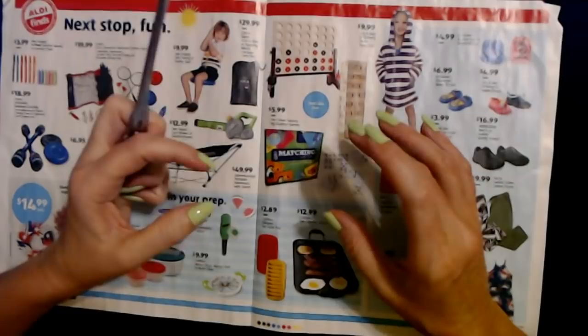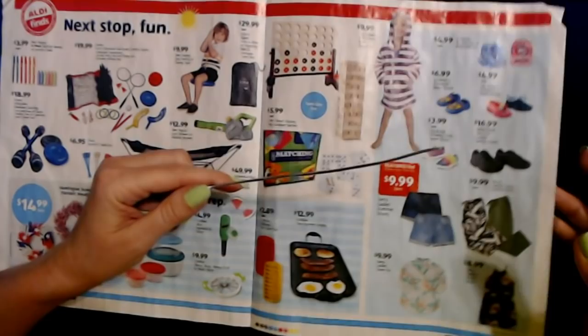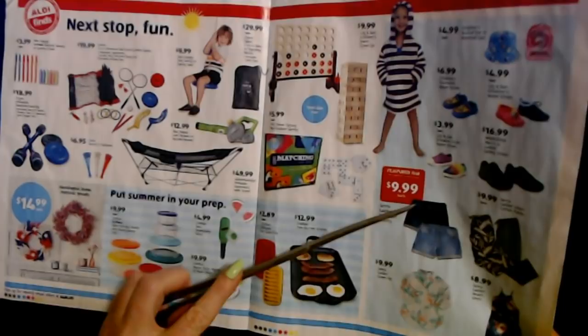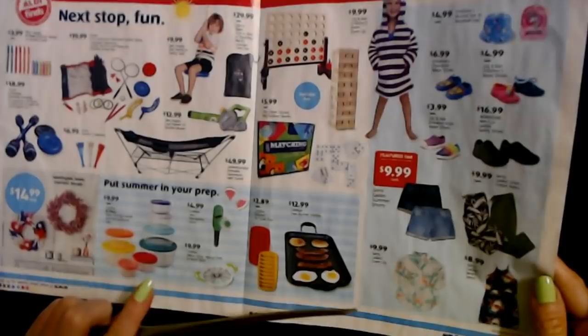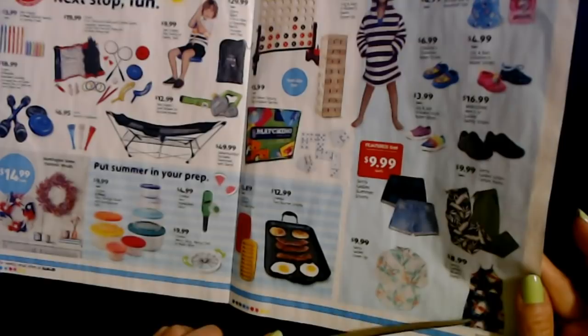I didn't mention it when I went through the aisle of shame, but they had packs of two sports bras for only $9.99 — they're really nice and I got a pack of those. I do a lot of workouts at the gym and outdoor exercise classes so I like to have plenty of clean clothes. We also have Sarah Ladies Summer Shorts for $9.99 per pair and a Sarah Ladies cover-up — basically a big button-down shirt — also $9.99.